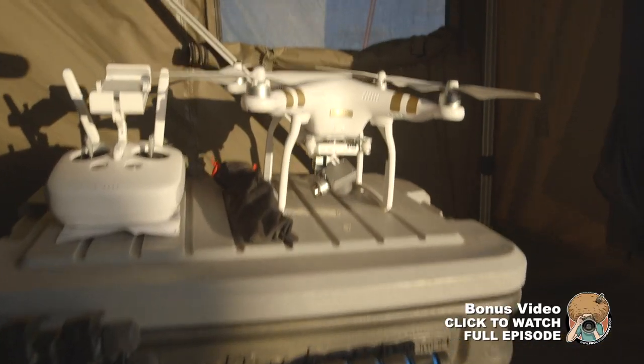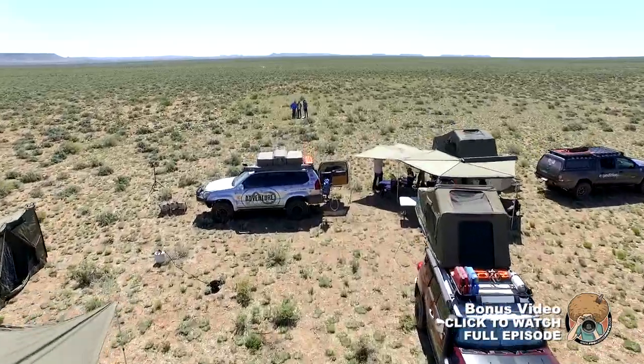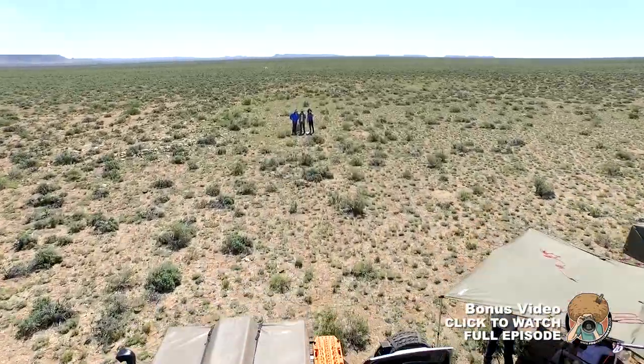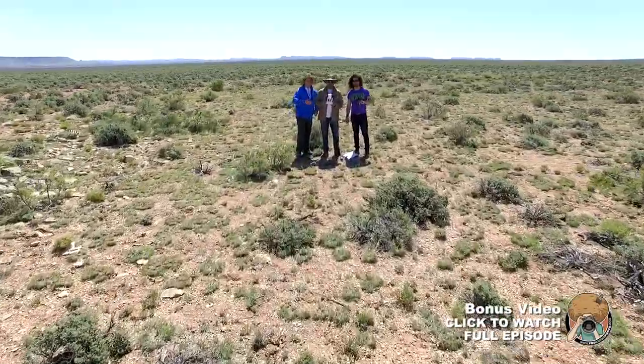Over here we've got a DJI Phantom 3 Professional which does 4K. That is going to give us those really awesome aerial shots — love it. This has been a great help for what we've needed.